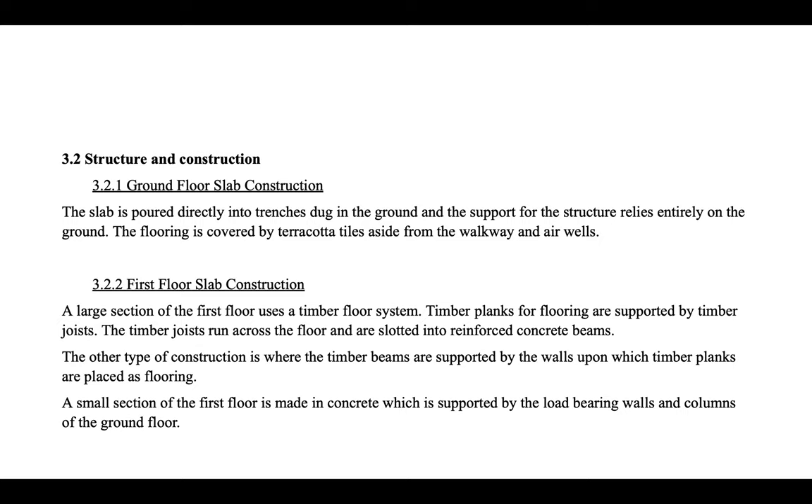For the ground floor slab construction, the slab is poured directly into trenches dug in the ground and the support for the structure relies entirely on the ground. The flooring is covered by terracotta tiles, aside from the walkway and air wells. A large section of the first floor uses a timber floor system, where timber planks are supported by timber joists, which run across the floor and are slotted into reinforced concrete beams. The other type of construction has timber beams supported by walls, upon which timber planks are placed as flooring. A small section of the first floor is made of concrete, supported by load-bearing walls and columns.